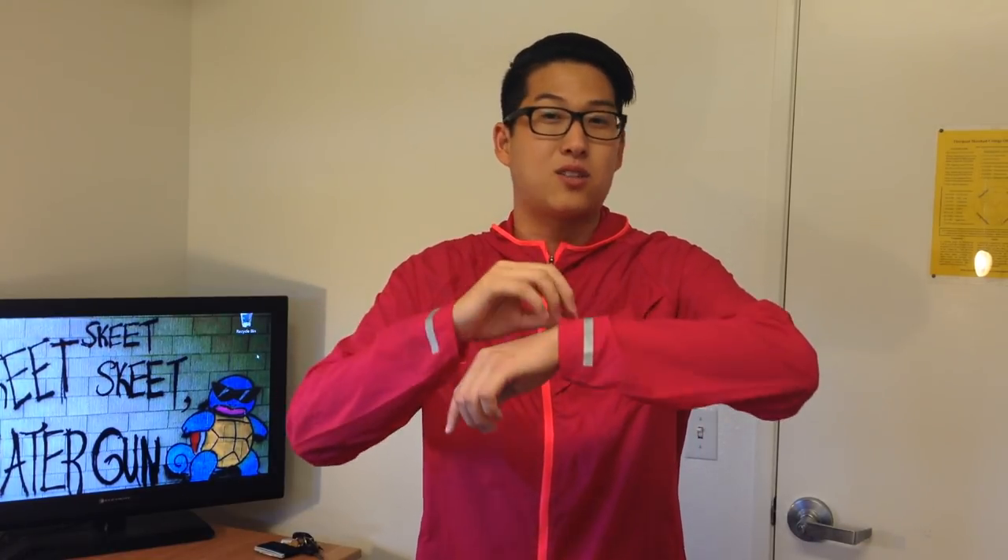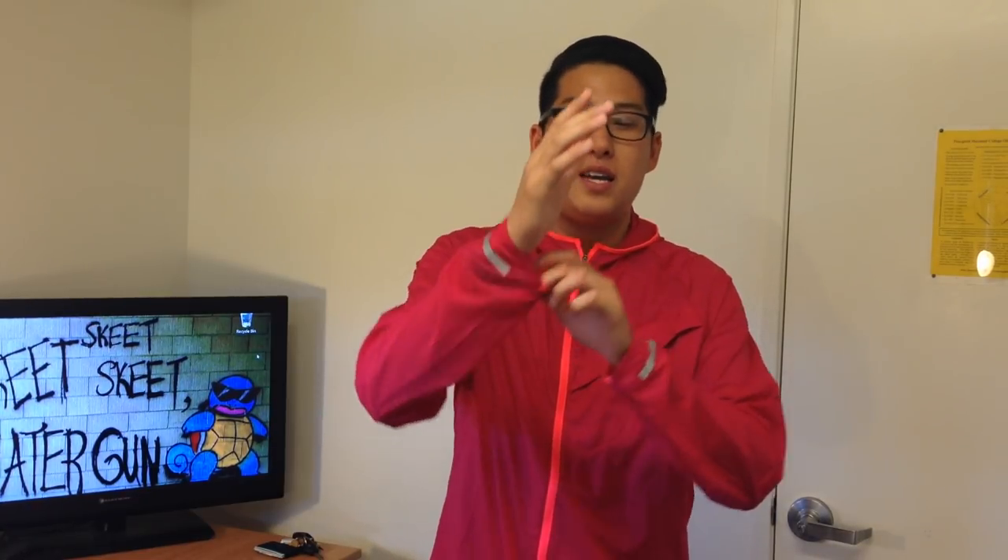On each cuff we have a reflective band, which is awesome because this is a runner's jacket. But let me make this disclaimer — any sport, any athlete, or even if you're just somebody looking for a lightweight jacket, this is the perfect jacket for you. Also on each cuff is a little elastic band, which I love.